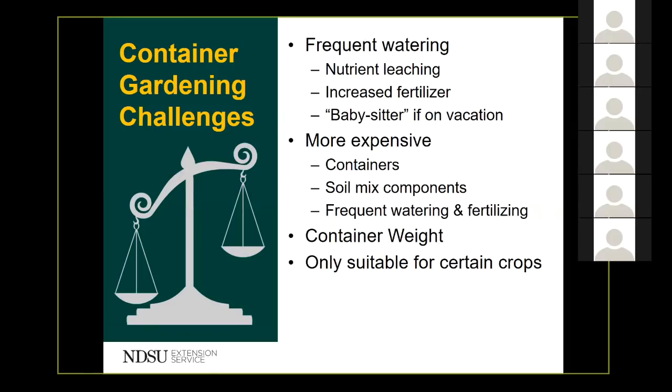Container weight can also be seen as a challenge. Large containers with five or more gallons of soil can be quite heavy, especially when wet, which can make them difficult to move and can cause problems if there are several on a balcony, roof, or deck. Container gardening is also usually only suitable for certain crops, but as mentioned, some bush varieties of large fruited vining crops can and do well in container gardens.